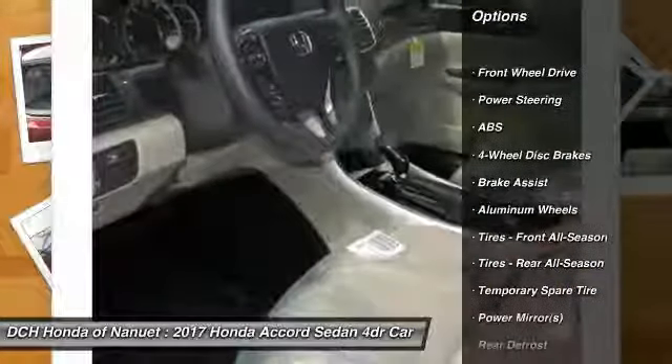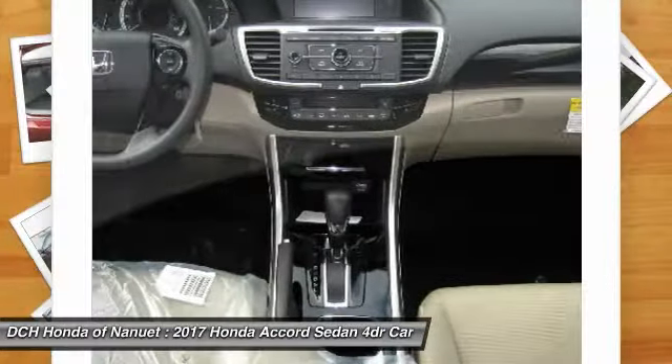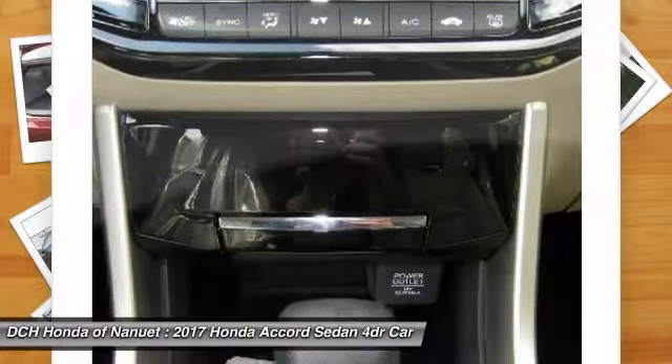Keyless entry, traction control, steering wheel audio controls, anti-lock braking system, stability control, Bluetooth, power steering, adjustable steering wheel, driver airbag, four-wheel disc brakes.